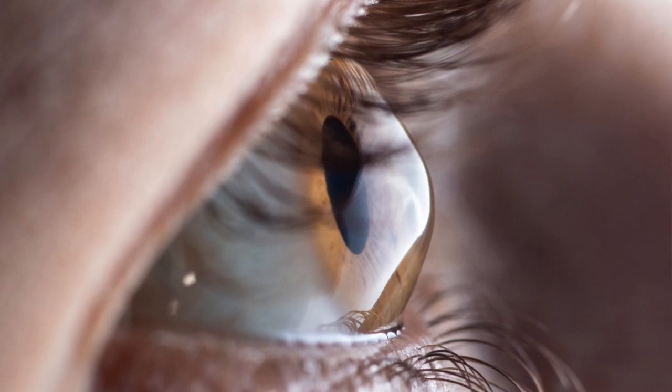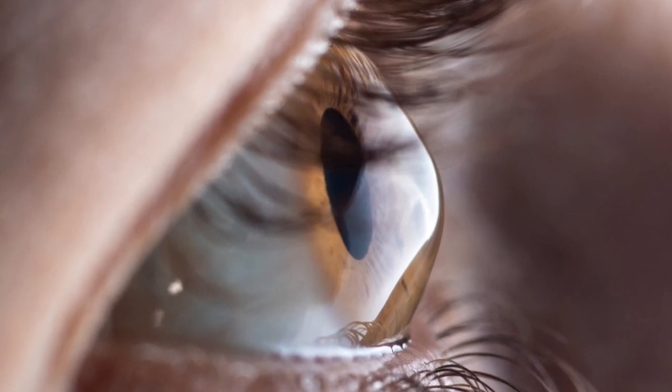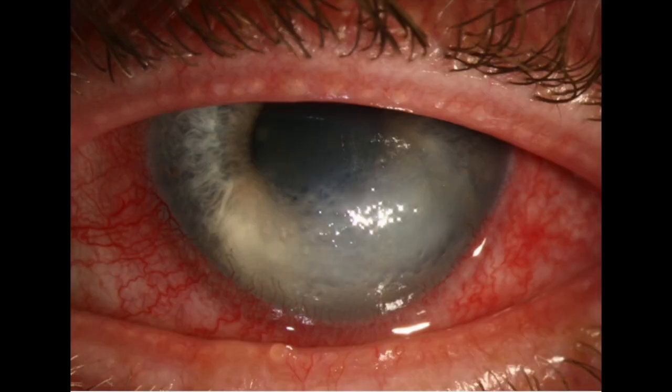Keratoconus, which is gradual steepening of the cornea from a sphere to a cone, used to be the most common reason why we perform a cornea transplant. But with the advent of cornea crosslinking and the improvement of devices like scleral lenses, cornea transplants for keratoconus are becoming obsolete. But sometimes we do see advanced cases of keratoconus where the eye is damaged and scarred to the point where the only treatment that might offer benefit is a total replacement. For this condition, we typically perform a full thickness transplant with excellent results.